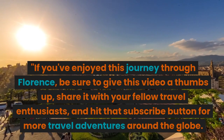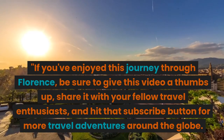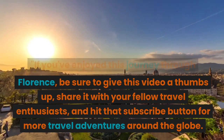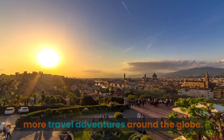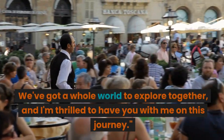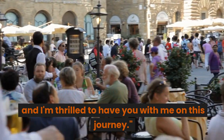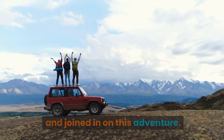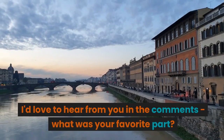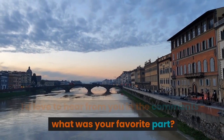If you've enjoyed this journey through Florence, be sure to give this video a thumbs up, share it with your fellow travel enthusiasts, and hit that subscribe button for more travel adventures around the globe. We've got a whole world to explore together, and I'm thrilled to have you with me on this journey. A huge thank you to everyone who's watched and joined in on this adventure. I'd love to hear from you in the comments — what was your favorite part?